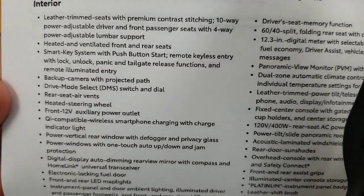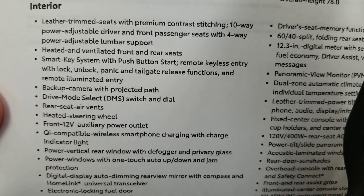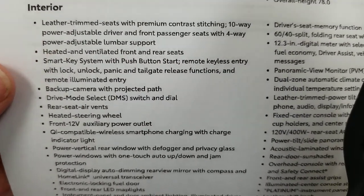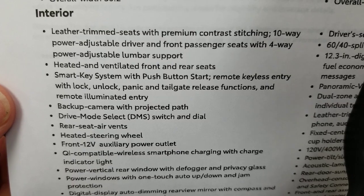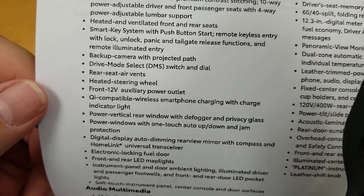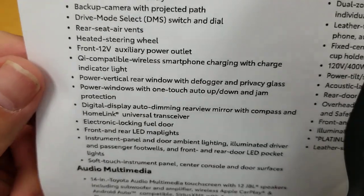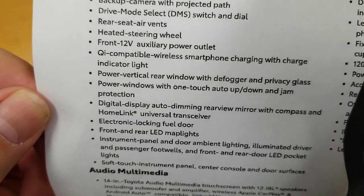Your leather trim seat with contrast stitching, 10-way power adjustable driver and front passenger seats with four-way power adjustable lumbar — up, down, and out. Heated and ventilated front and rear seats — not just leaving the rear-seat passengers to fend for themselves. Smart key system, backup camera standard, drive mode select. Rear seat air vents — important if you have a pet back there. Heated steering wheel standard. Wireless smartphone charging.